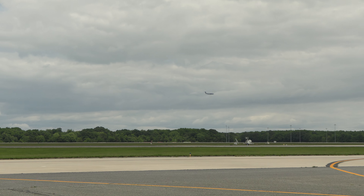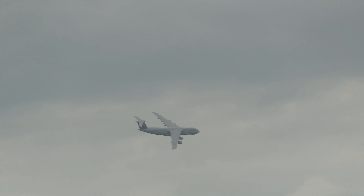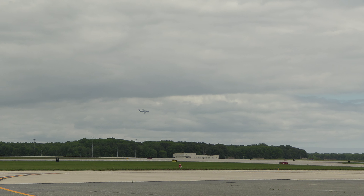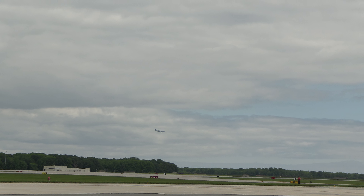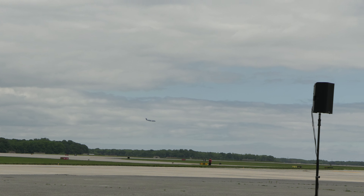She's 247 feet long. Empty weight: 380,000 pounds. Maximum takeoff weight: 840,000 pounds — that's 420 tons.